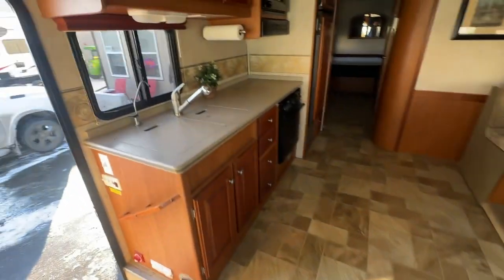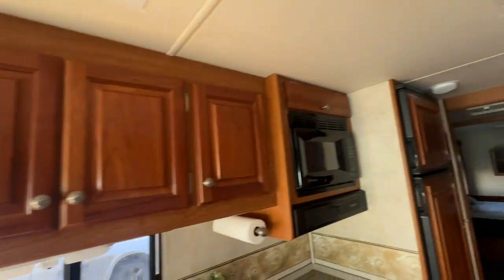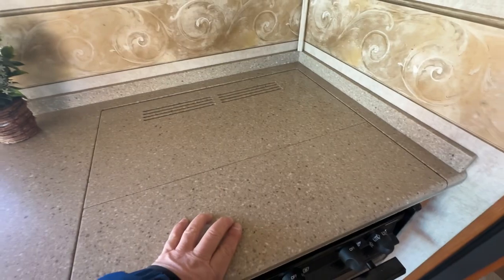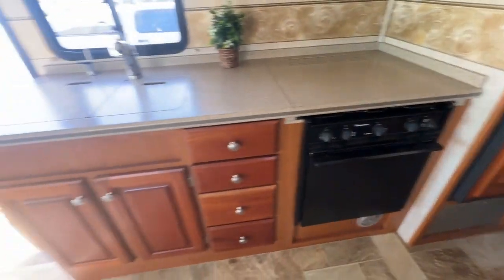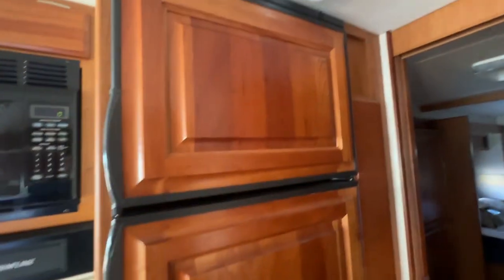The flooring is all in really nice shape. Solid surface countertop, sprayer faucet, raised face cabinetry. It's never been lived in or anything like that — very gentle use. The wood panel matching fridge and freezer. There's a pullout pantry section here as well. Rounded corners.